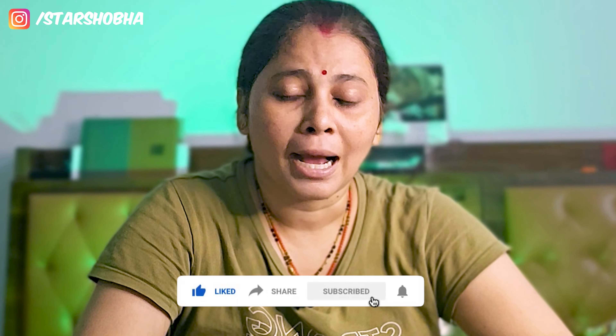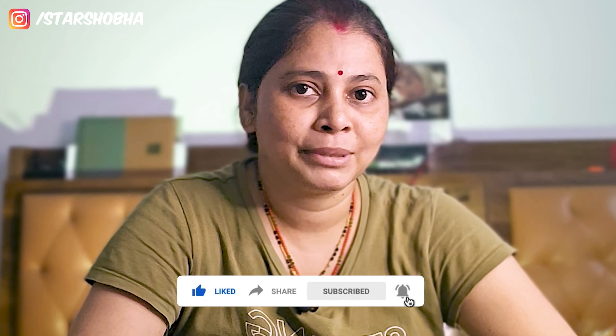If you like this video, please like and share it. Please comment to let me know if you want to learn about more updates. Please subscribe to our channel, as we need to complete 10,000 subscribers.